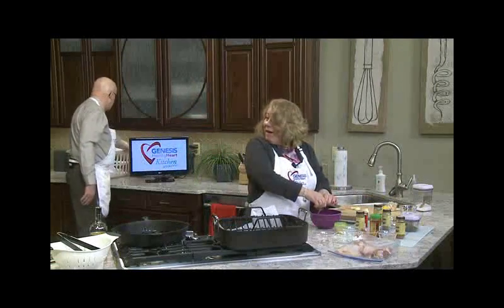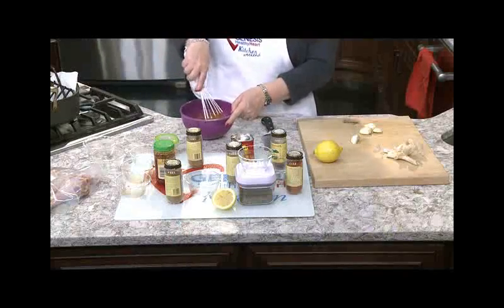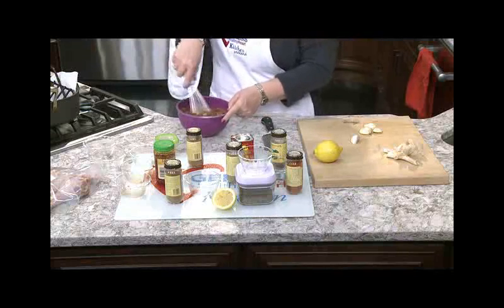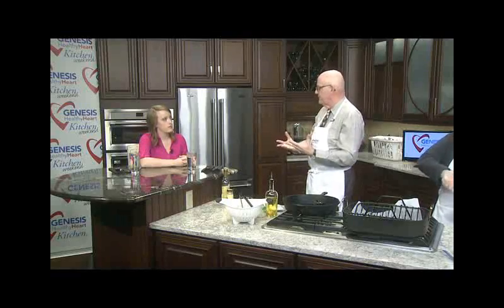Let me grab a whisk for you. So you mix that up. And I'm going to ask Kelly: what exactly is an exercise physiologist? Cardiac rehab is a monitored exercise program. After people have open-heart surgery, heart attacks, or stents, their doctor will send them to a program called cardiac rehab — that's where we come in. It's pretty important that people get active as soon as possible, but in a very controlled environment.